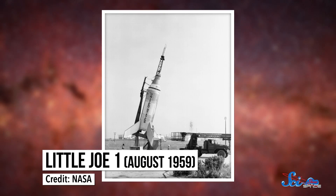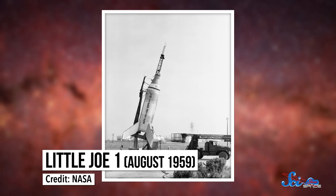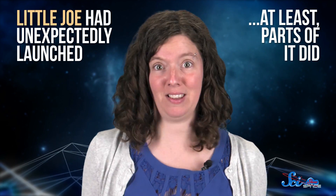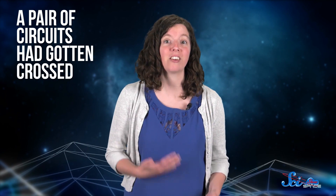The first launch of Project Mercury was on August 21, 1959, and it did not go well. The goal of Little Joe 1, the unmanned booster, was to test the escape system — that thing that astronauts would need in case something went terribly wrong. About half an hour before the scheduled launch, there was an explosion. When the smoke cleared, the crowd saw that Little Joe had unexpectedly launched — at least parts of it did. Other parts were still sitting on the launch pad. The problem was that a pair of electrical circuits got crossed, which sent mixed signals to the rest of the ship.